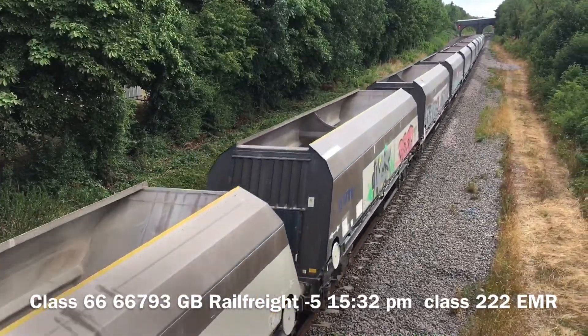It's a double header! We have got a late-running Class 66 freight ballast coming through Great Bowden — Freightliner. Hey, good toot — 666! Okay, that's running a bit late. I'm going to be heading home now because it's getting a bit late. See you all soon.